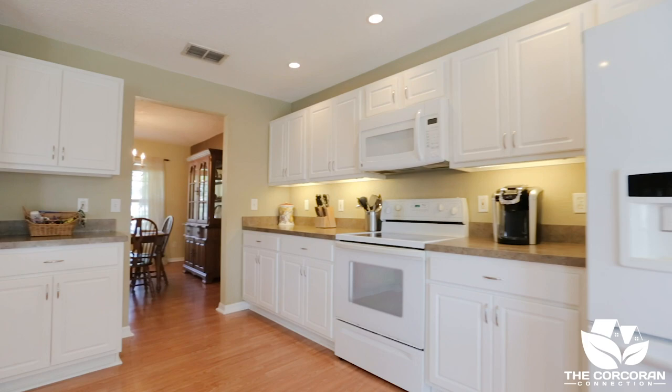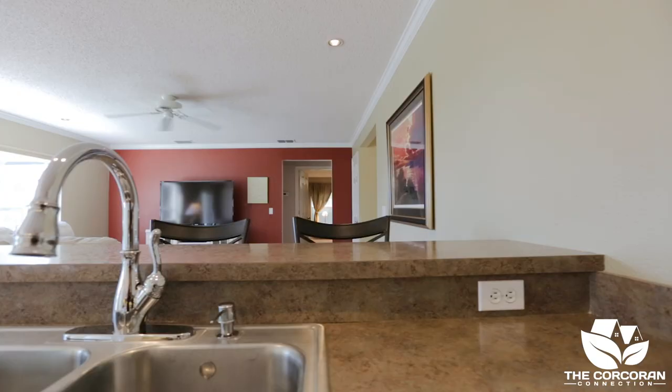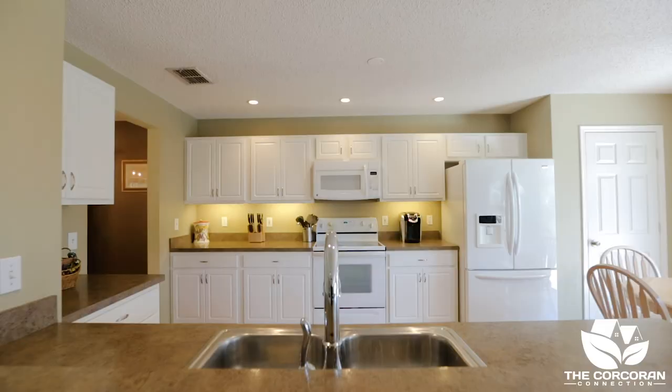Picture yourself serving guests from this open kitchen that overlooks a great room with a gorgeous view of the pool. Access to the West Orange Trail is just down the hill.